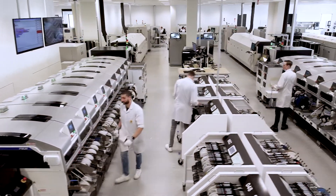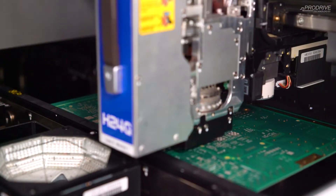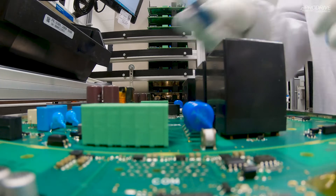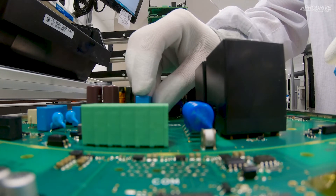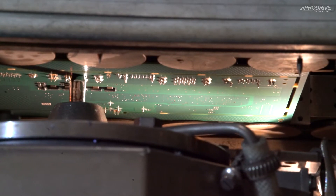Electronics manufacturing at ProDrive is the production of PCBs, which means we have SMD and conventional assembly. SMD stands for surface mounted devices, which means we manufacture the components on the surface. The conventional department is where we conventionally assemble the components on the board. One of the main differences between both departments is that SMD is a highly automated line.